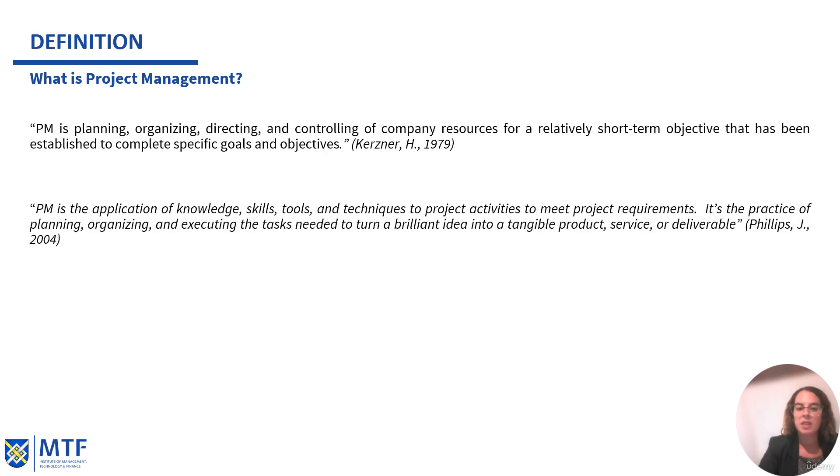Next, by Philips in 2004, we have another definition of project management. For this author, project management is the application of knowledge, skills, tools, and techniques to project activities to meet project requirements. It's also the practice of planning, organizing, and executing the tasks needed to turn a brilliant idea into a tangible product, service, or deliverable.